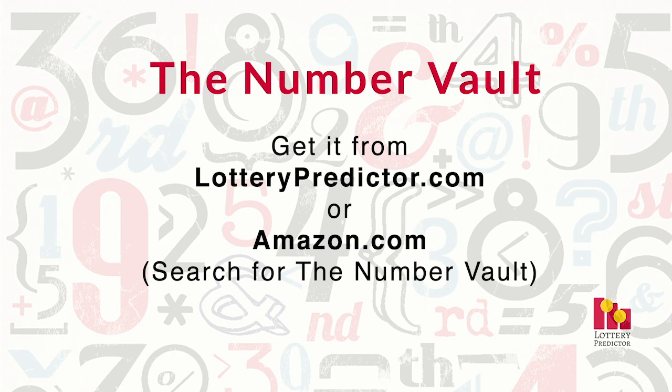Congratulations to everyone that was playing the numbers out of the Number Vault, and congratulations if you've been hitting. Please leave me a comment below and let me know if these have been winning for you — I love hearing winning stories. If you want to go ahead and get February's edition of the Number Vault, it's available now. Links are down below, or go to LotteryPredictor.com, or search for the Number Vault on Amazon.com. Thanks for listening, good luck this month, and if you like this video, give me a thumbs up and subscribe to see more videos like this.